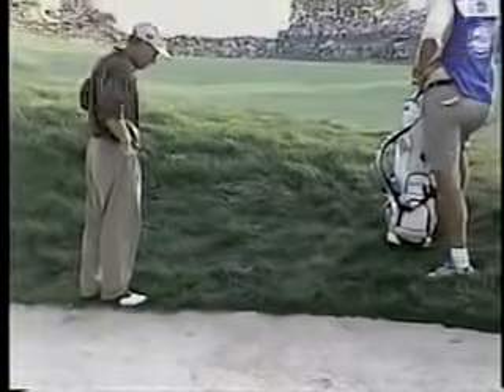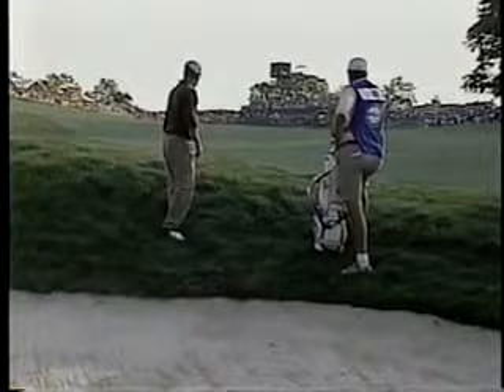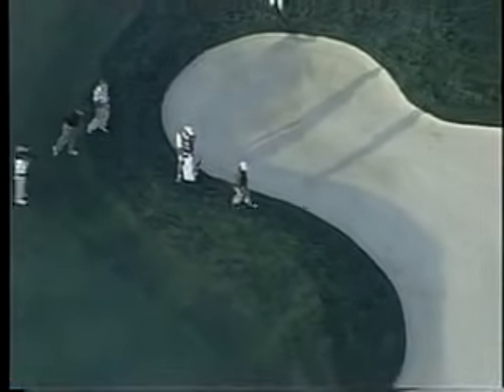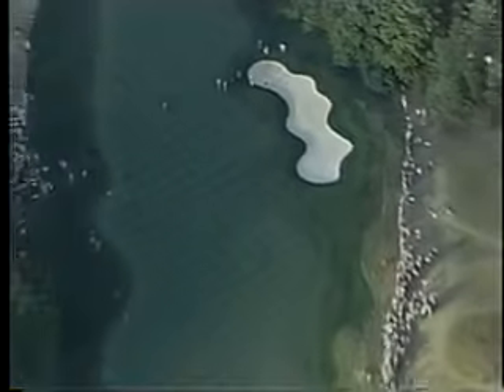Meanwhile, Bob May looked as if he'd caught the sand, but it might be better. Actually, it's a whole lot better — it's not a great lie, but he can muscle it out. He's got 155 yards left and he can get it on the right front portion of the green from the grass. If he had been in the bunker, I don't think he could have gotten it up. He heaved it on the green from 171 first time around today.